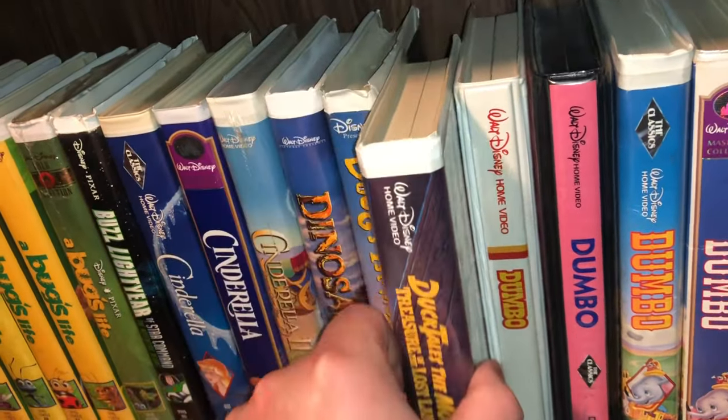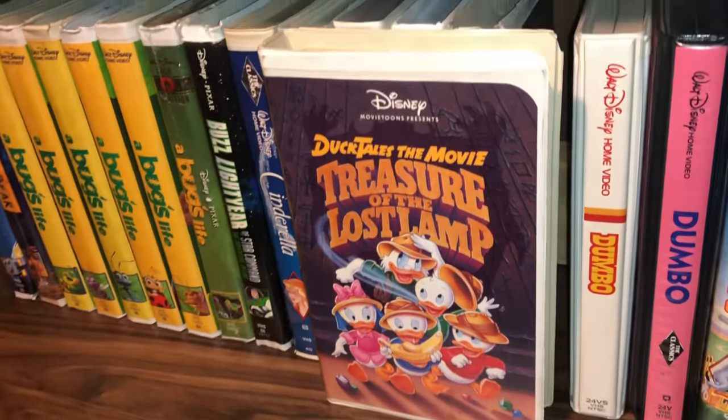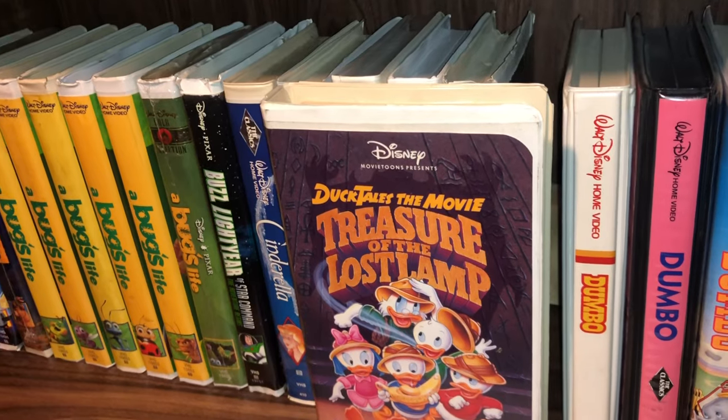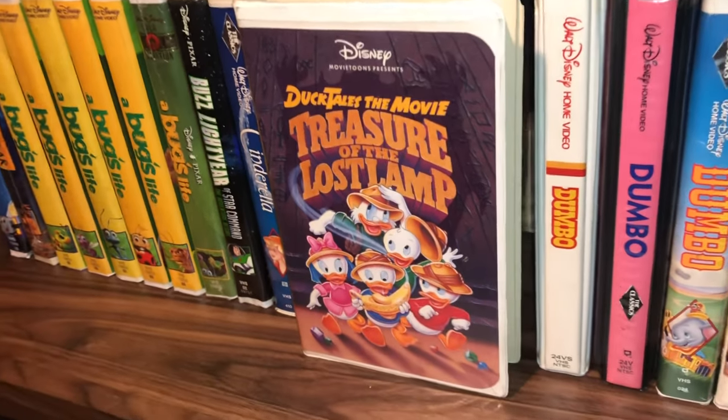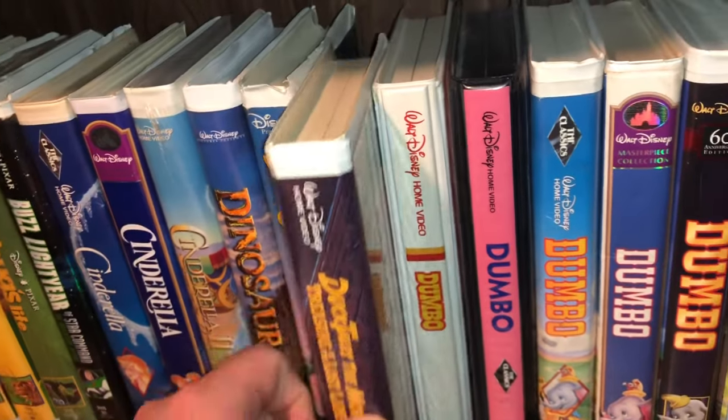This one was excellent — one of my favorites. I remember watching it as a little kid: DuckTales the Movie: Treasure of the Lost Lamp. I love this movie, it's really good. I have a couple of these, so I do have a double if anybody's interested in a trade.